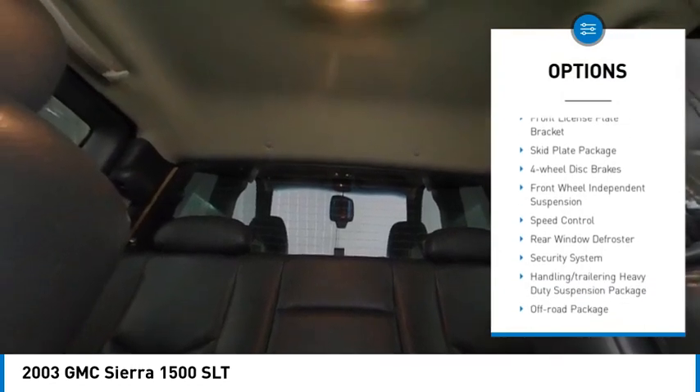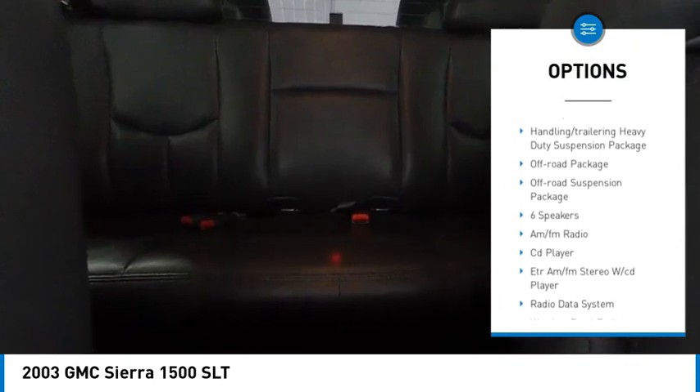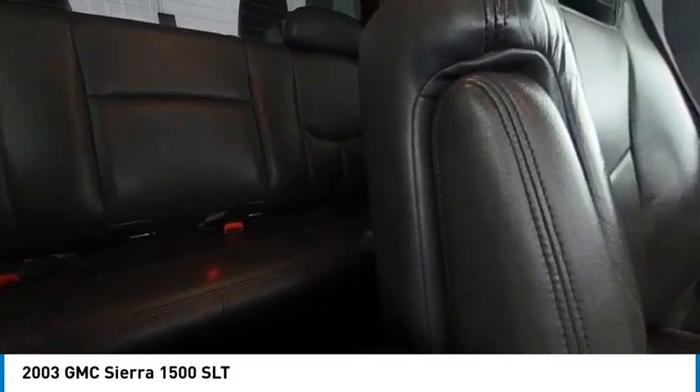Rear step bumper, remote keyless entry, front license plate bracket, skid plate package, four-wheel disc brakes, front wheel independent suspension, speed control, rear window defroster, security system.